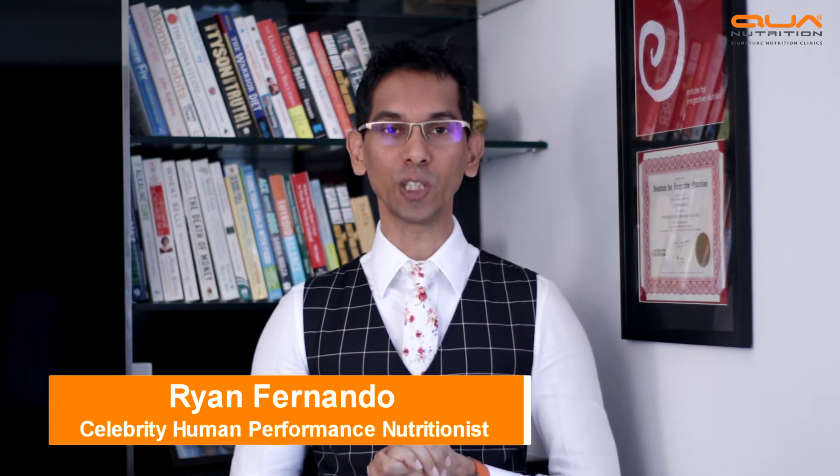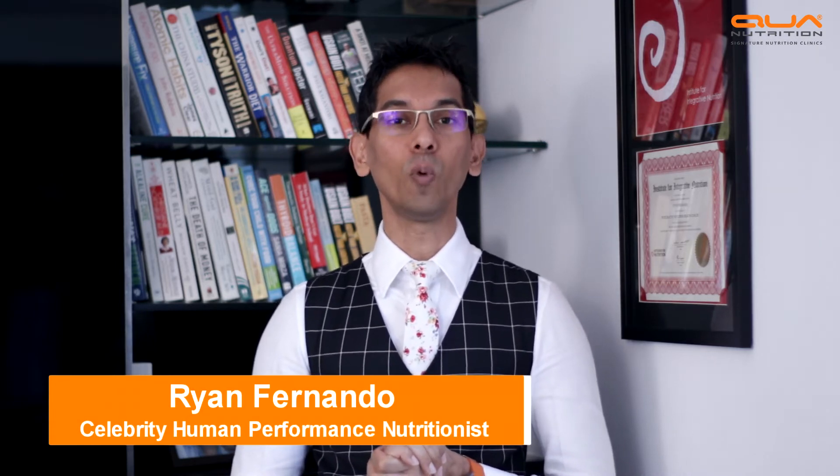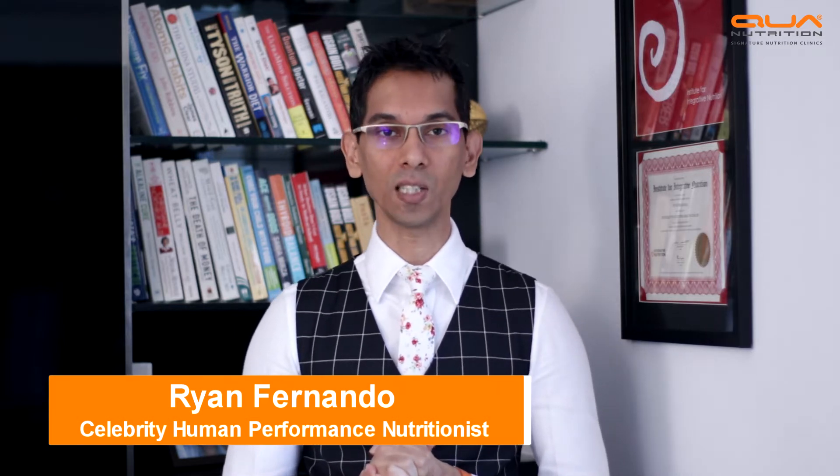Hi, my name is Ryan Fernando and I'm the sports nutritionist at Qua Nutrition Clinic, where me and my fellow sports dietitians practice changing the way an athlete eats. You may ask me: how important is nutrition for table tennis?